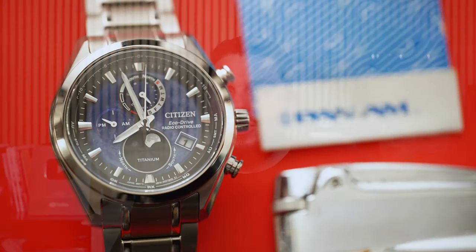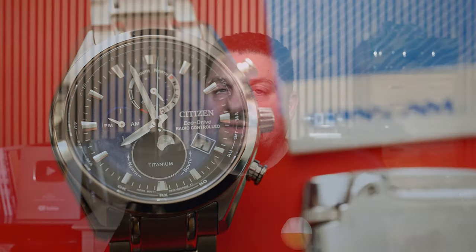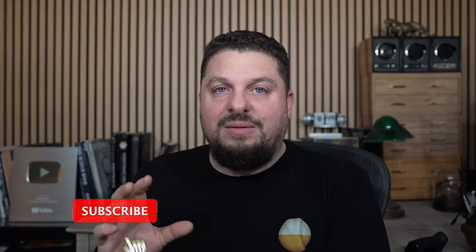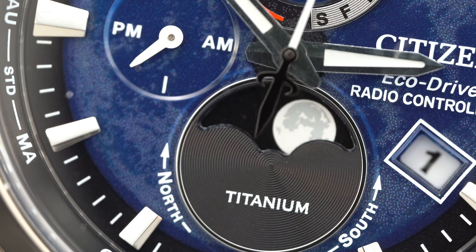Today we are taking a look at a very high-tech Citizen that is not only high-tech but also affordable. It gets tons of functionality and a world's first — the first atomic watch that features a moon phase. This is a radio-controlled atomic watch that also gets a perpetual calendar and a world timer, all fitted into a super titanium case. Let's flip the camera and take a look at the Citizen Tsukiyomi AT.